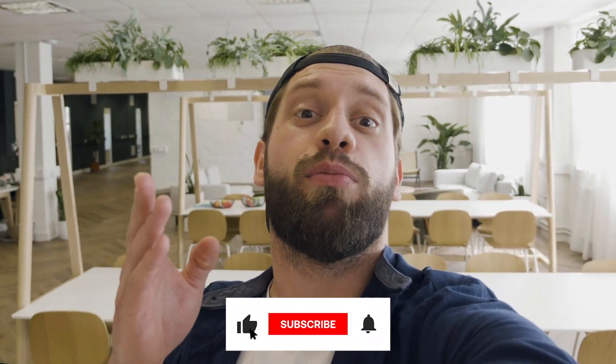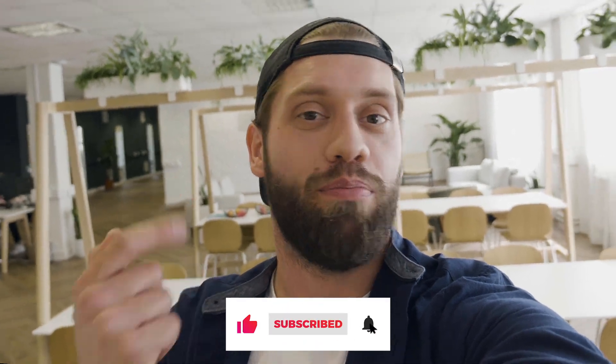Hey guys, remember to subscribe for more content just like this every week. Now, back to the edit.